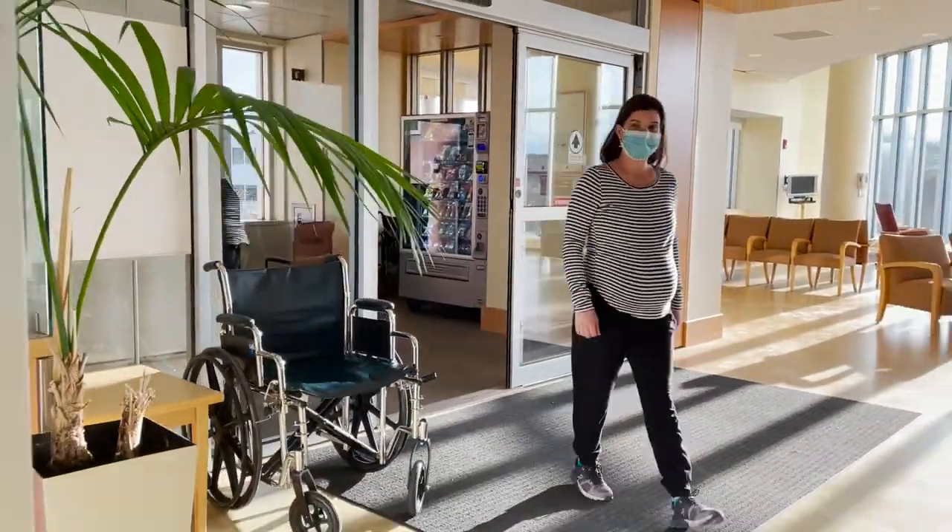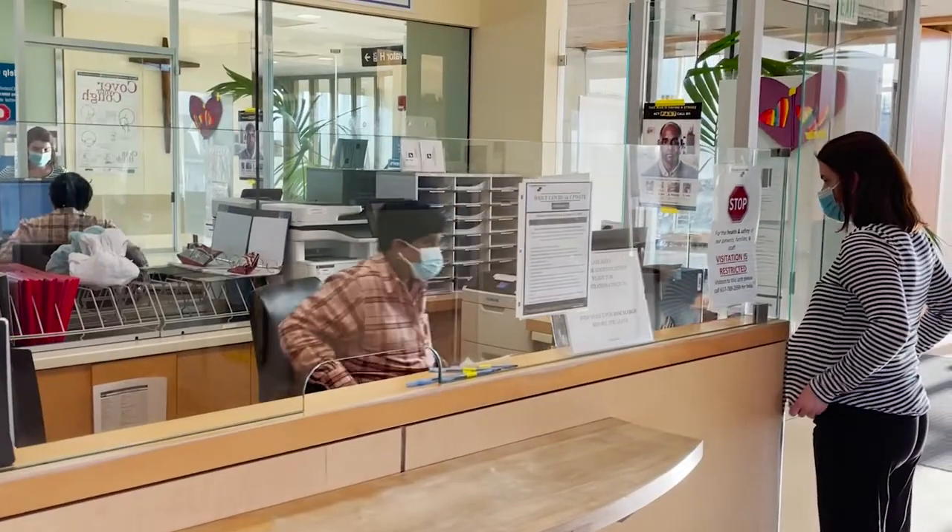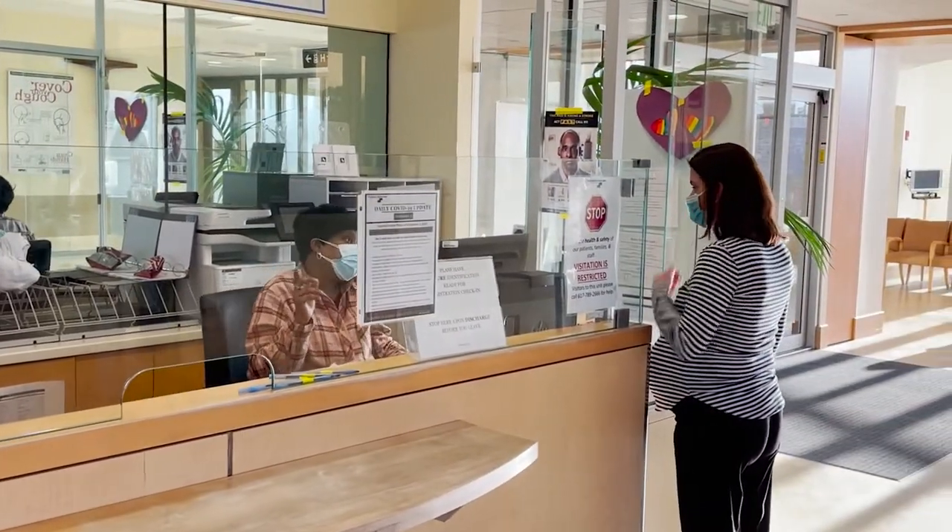As you walk in for admitting, you will come through the emergency room department. They will go ahead and prepare your paperwork and bring you over to St. Margaret's for your C-section.